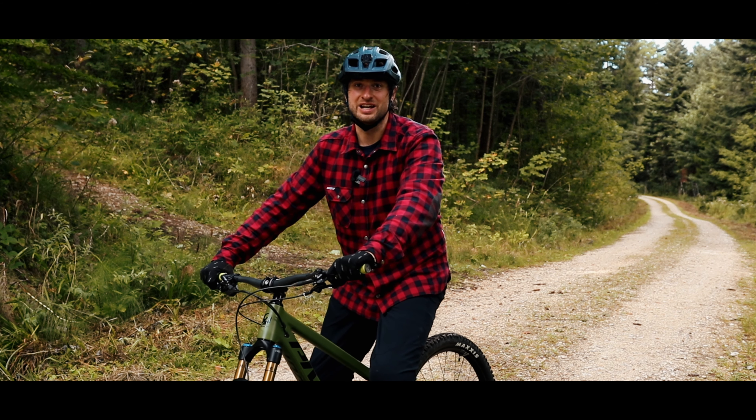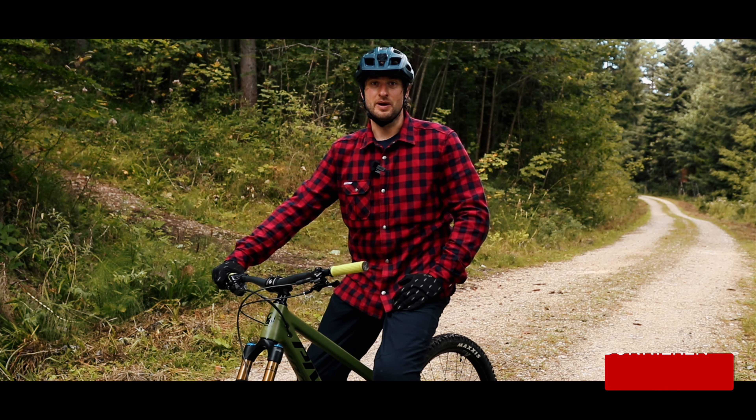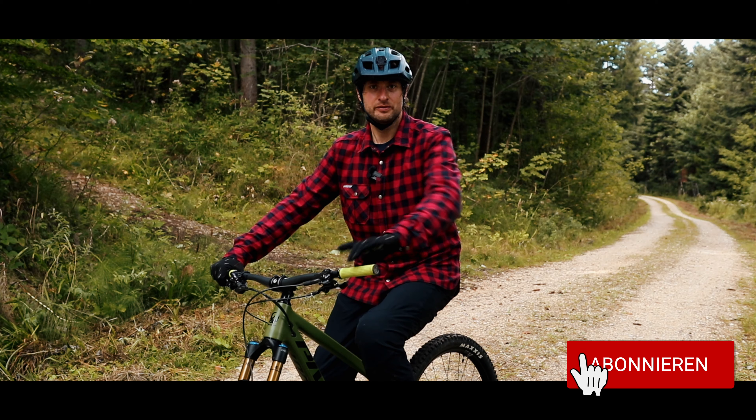Hallo und herzlich willkommen zu Trail Sammler. Lange habe ich euch auf die Folter gespannt, aber heute ist es soweit. Es ist New Bike Day und ohne große Umwege stelle ich euch nun dieses Bike vor. Viel Spaß dabei.